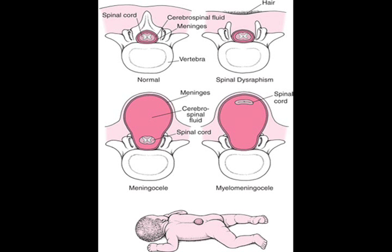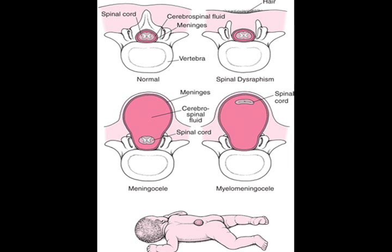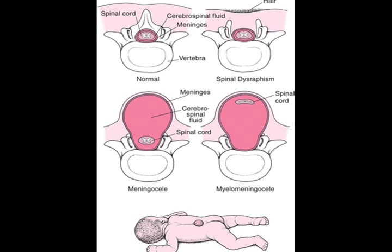The sac is often covered by skin and may require surgery. Meningocele is the rarest type of Spina Bifida. The final and most severe type is Myelomeningocele, which accounts for about 75% of all cases of Spina Bifida. This is the most severe form of the condition, in which a portion of the spinal cord itself protrudes through the back. In some cases the sac is covered with skin, but in other cases tissue and nerves may be exposed.